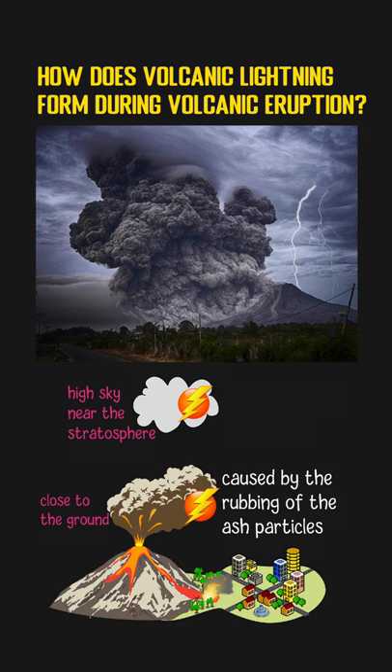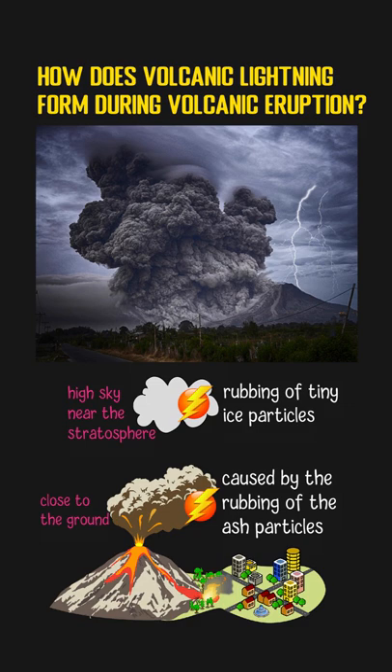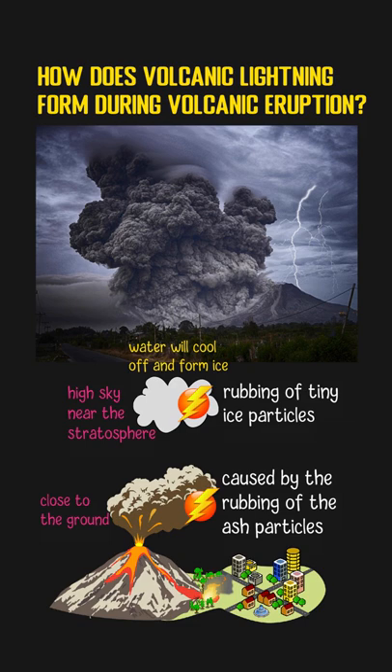The lightning in the high sky is due to the rubbing of tiny ice particles. During the volcanic eruption, a lot of water vapor will be produced, which cools off and forms ice in the high sky. From there, static electricity begins to build up again through the rubbing of those ice particles, and lightning forms the same way as it does close to the ground.